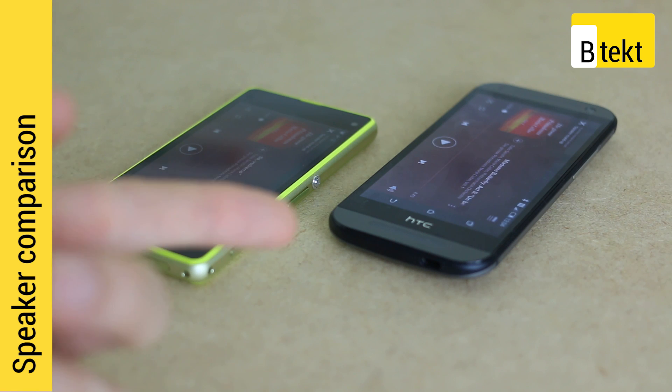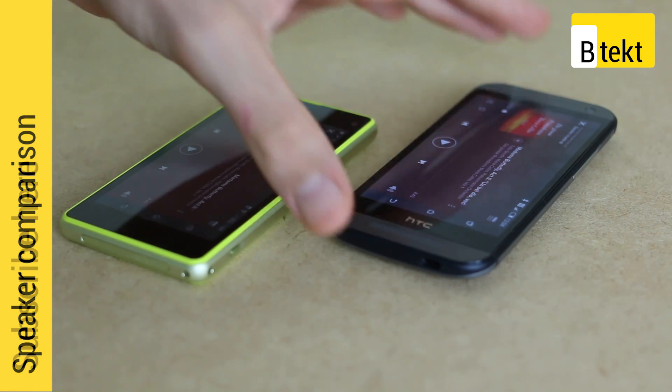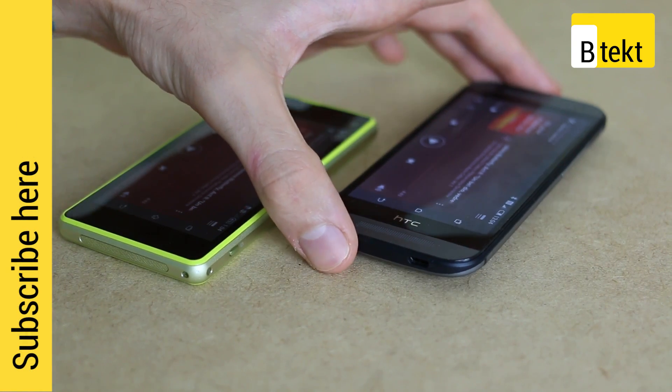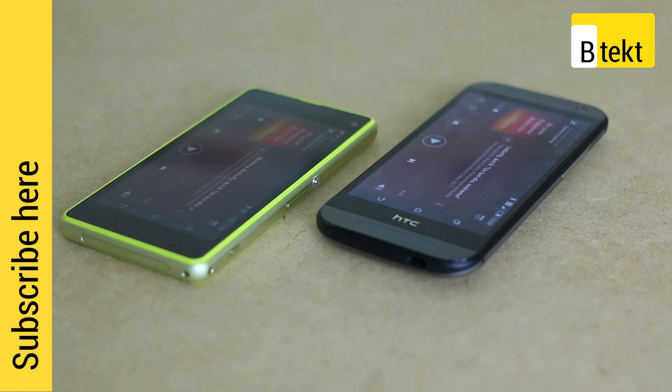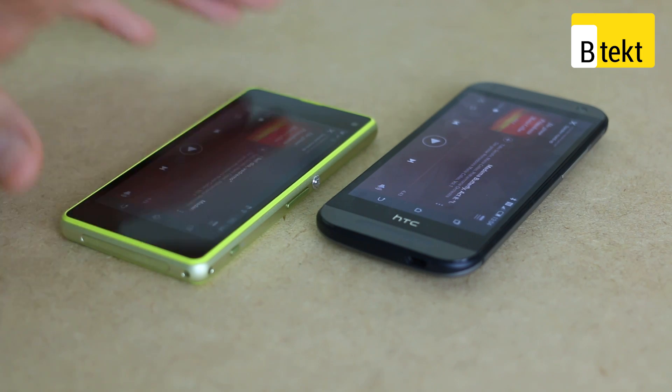It's Basil here with an HTC One Mini 2 on the right and a Sony Xperia Z1 Compact on the left. The HTC One Mini 2 is a smaller version of the M8 despite not sharing the name. It packs a Qualcomm Snapdragon 400 processor, 1GB of RAM, a 13MP rear-facing camera, a brilliant 4.5-inch 720p display, and BoomSound stereo front-facing speakers.